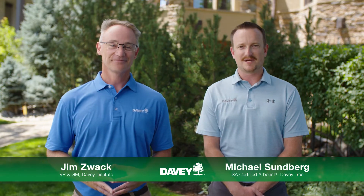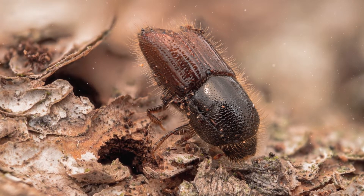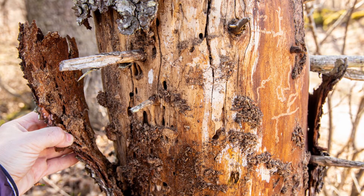Thanks, Jim. This tiny pest can cause a lot of damage in a short period of time, so it's important to know the warning signs. Ips beetles are sneaky, tunneling beneath the bark and damaging your trees from the inside out. With enough time, this damage can cause your tree to wither away from lack of water and nutrients.